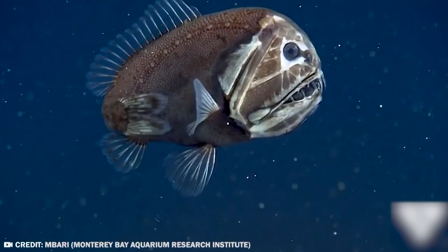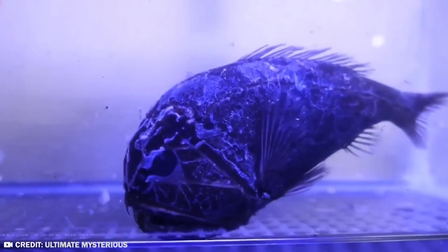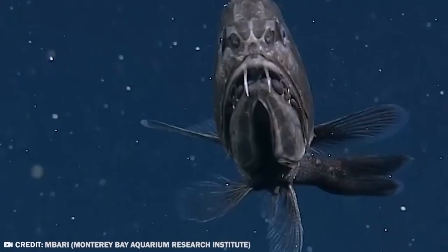The thing looks like it died twice and got reanimated. It's truly one of the most unsettling animals living on our planet today. The shark from Jaws is starting to look like a little puppy by comparison.